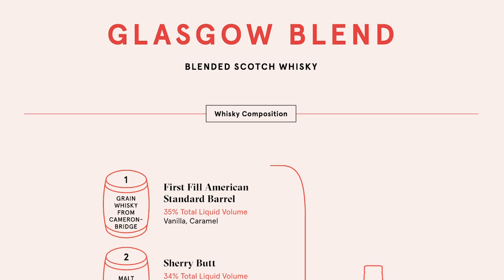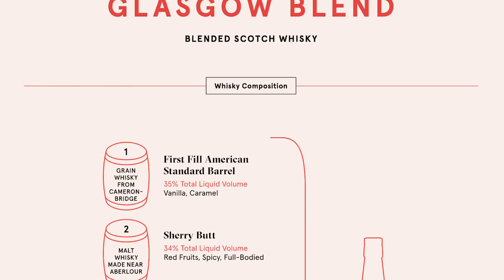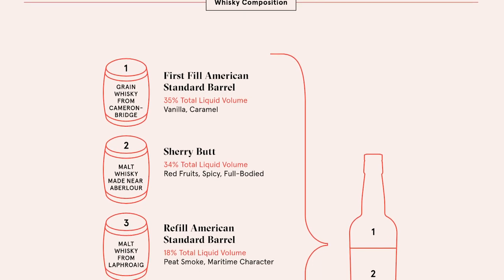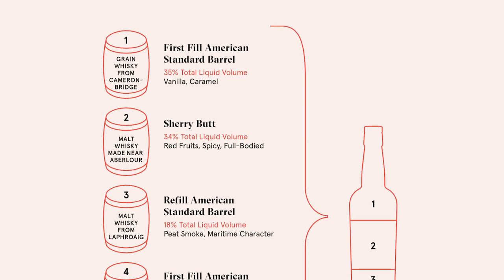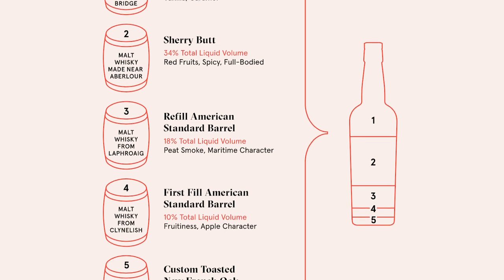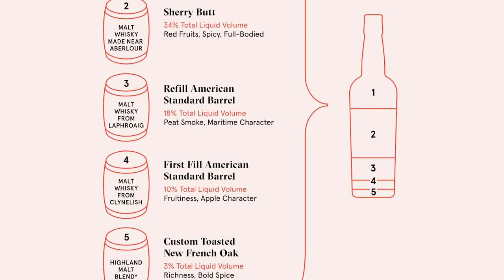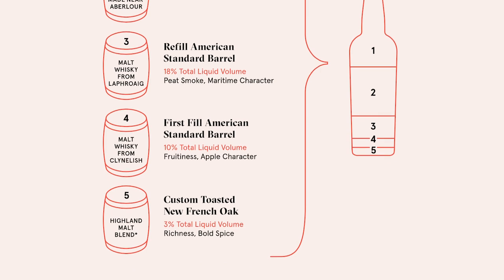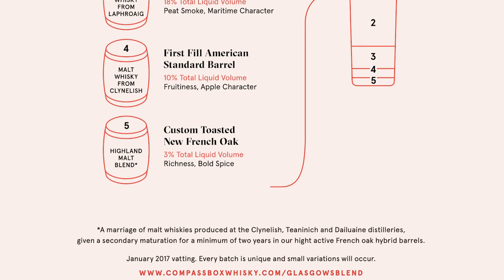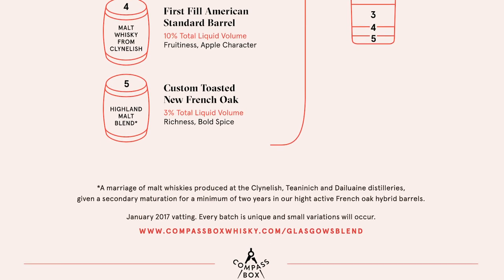So I'll do a quick run through about what's in this versus the Artist Blend. This one has 35% Camdenbridge grain in it, and that was in a first-fill ex-bourbon barrel. Then there's 34% Abelard in there — that's a sherry butt. Then 18% Laphroaig, that's a refill ex-bourbon barrel. 10% Clynelish, first-fill bourbon — pretty good stuff going in there. And then they have this Highland blend at the bottom, 3% Highland blend, which has got Clynelish, Teaninich in it, and Dalmunach, which has been finished for two years in a French Oak hybrid barrel.